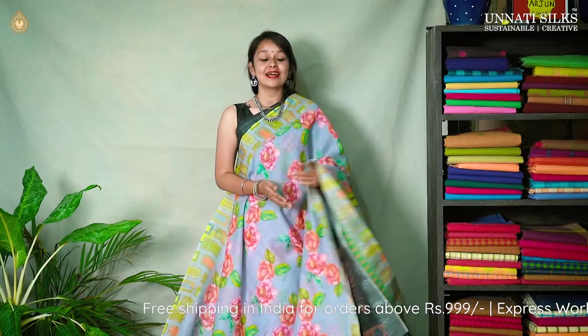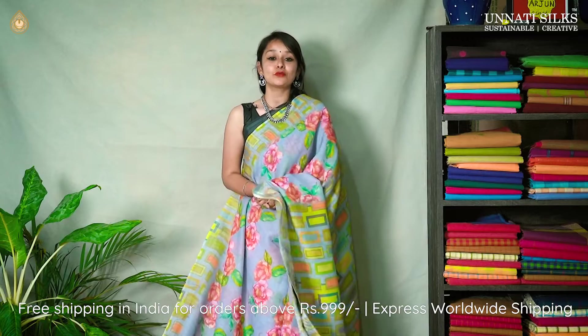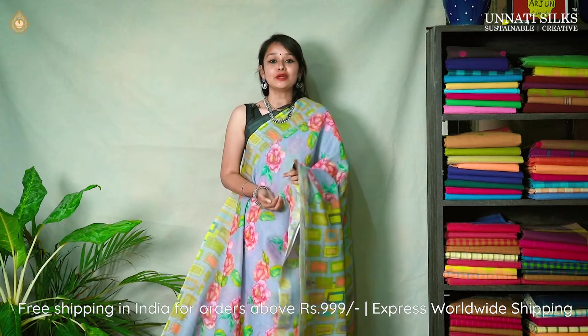Before starting with our second set of digital print sarees, let's talk about Unnati Silks. Unnati Silks has been in the handloom industry since 1980. We invite your attention to the diversity and variety of handlooms seen in both silk and cotton under one entity — Unnati Silks. It's a complete treasure house for beautiful handloom sarees at beautiful and attractive prices. So let's go shopping after this video.